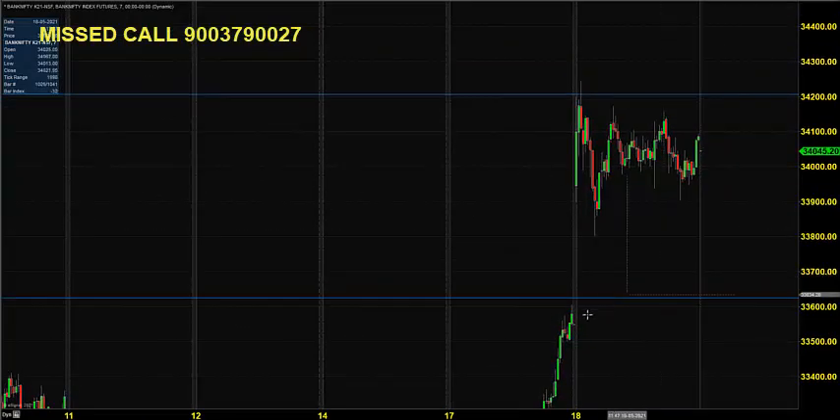Yesterday, the market opened near 34,000 and tested 34,200 but it could not break. It looks like a normal consolidation market — the price could not break 34,200 or come below 33,900, and it closed near 34,050. So it looks like a normal market.